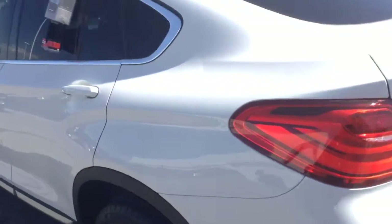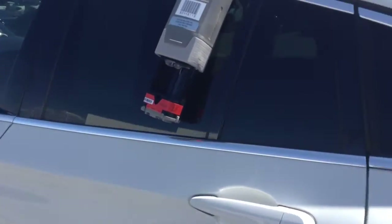It does have the premium package, which gives you the comfort access entry, lumbar support, satellite radio, and panoramic moonroof as well. As you can see, this has the mocha interior. Windows are tinted on this car.